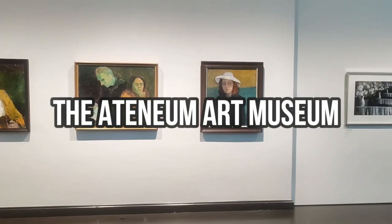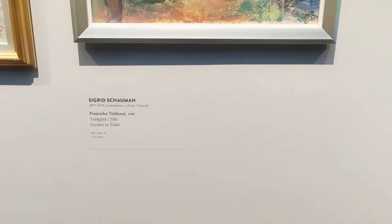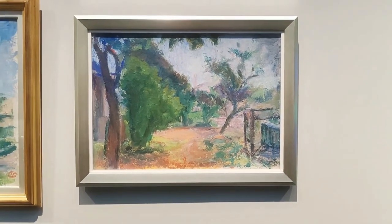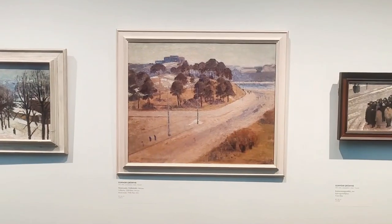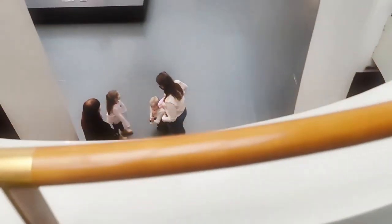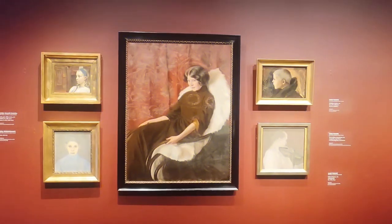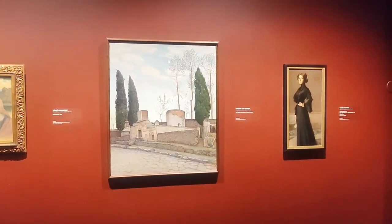Now let's explore the Ateneum Art Museum, a must-see destination for art lovers in the heart of Helsinki. As the country's premier art museum, it houses an extensive collection of Finnish and international art, comprising over 20,000 works of art, including paintings, sculptures, and prints. You'll be captivated by the museum's impressive collection showcasing the development of Finnish art from the 18th century to the modern day, as well as significant pieces from international artists.